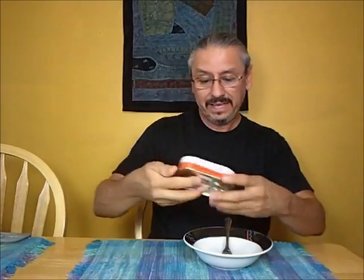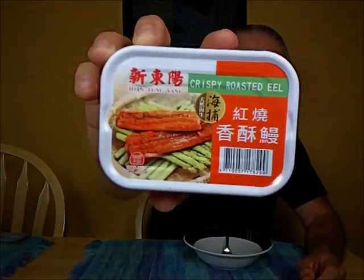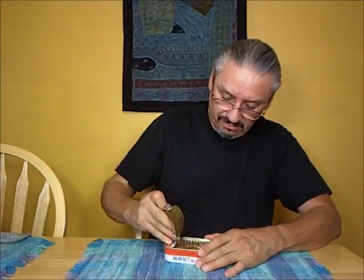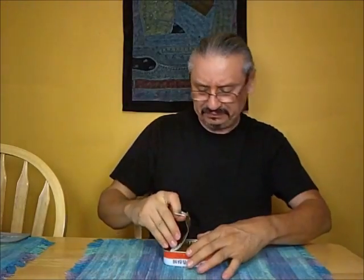Let's check out the crispy roasted eel — that's exactly what it says, crispy roasted eel. It doesn't sound crispy; it sounds like there's some fluids in here. I hate opening these things because they always splooge on me. It smells like fish, but I can smell the roasted quality — there's some stinkiness going on with this. Man, this better be good.